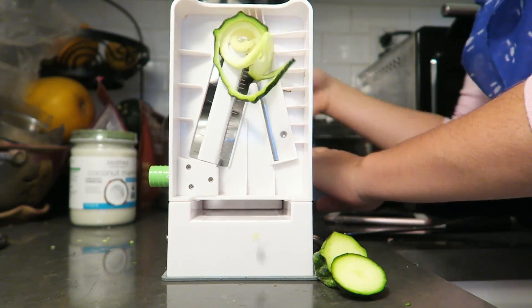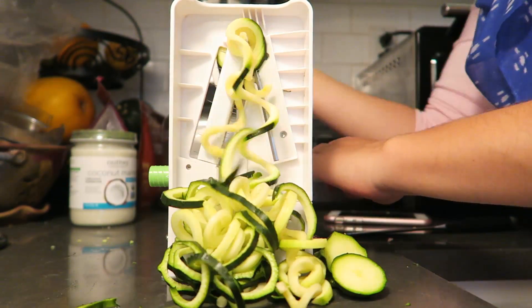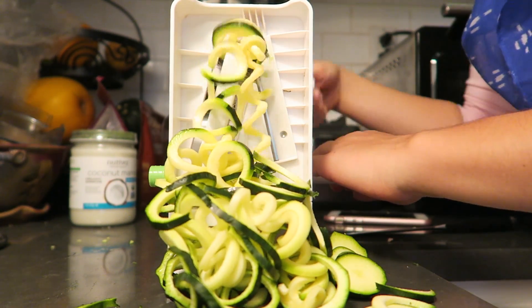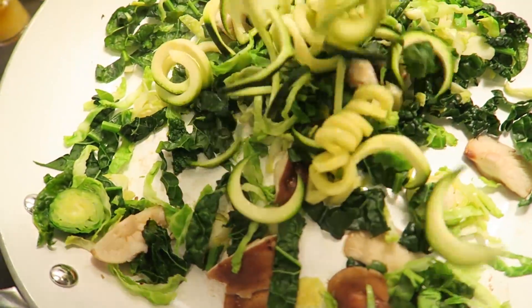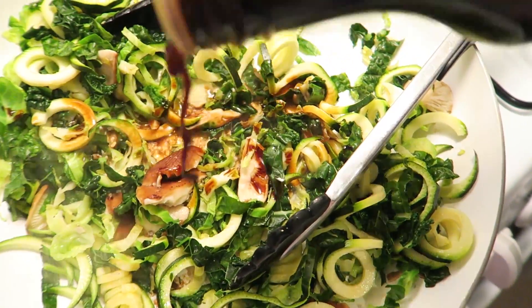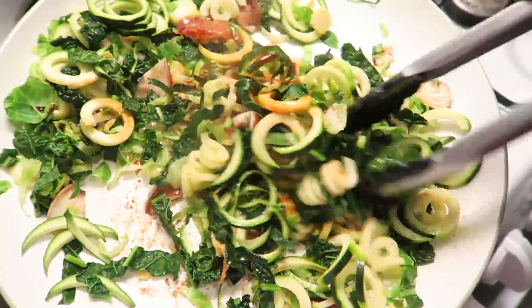I used a little bit of coconut oil and then spiralized a small zucchini using the InSpiralizer, which is definitely the best spiralizer on the market — I'll link it in the description box below. I added the zoodles to the sauteed vegetables and tossed it all together with a little bit of gluten-free tamari and some sriracha sauce. I went a little heavy-handed with the sriracha but I love spicy food so I was happy with it.